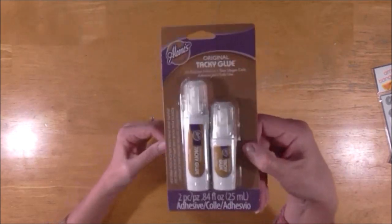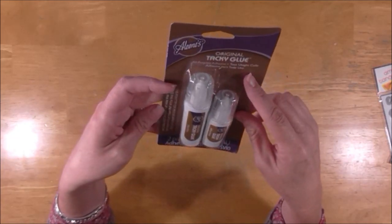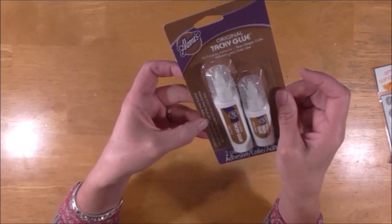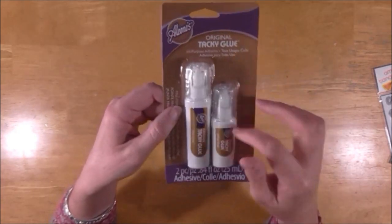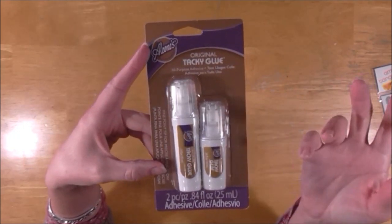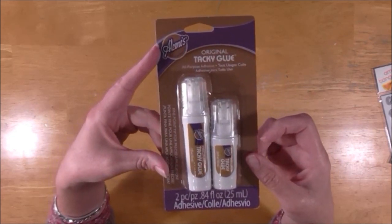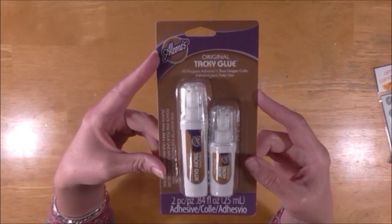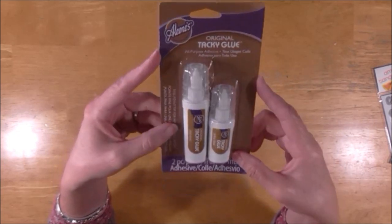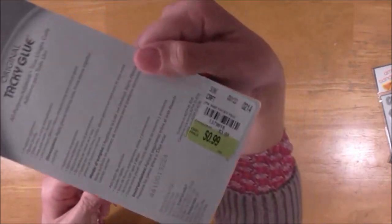I also found Aleene's Tacky Glue with a fine point tip for precise application. One of my problems with Aleene's is that the big tip makes it come out really goopy and I can't get just a little bit out. So I thought I'd try these, and they were 99 cents — seriously, who's not going to try that? Hopefully I don't regret not buying more.